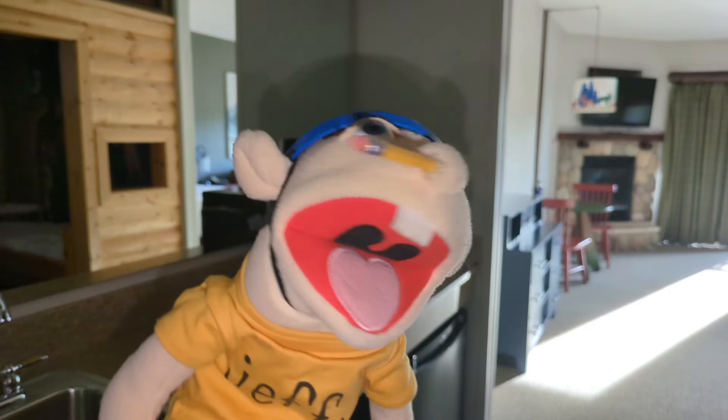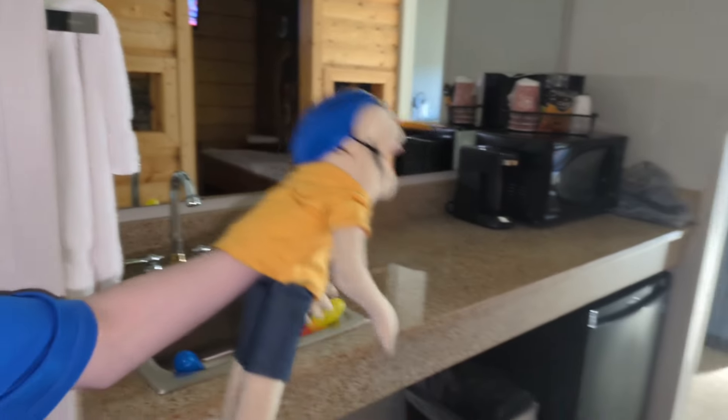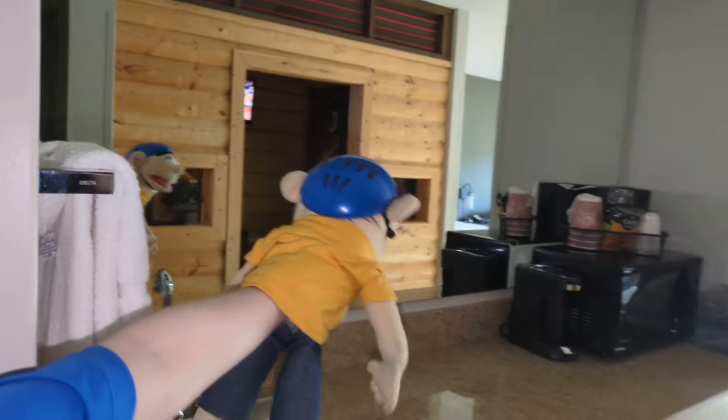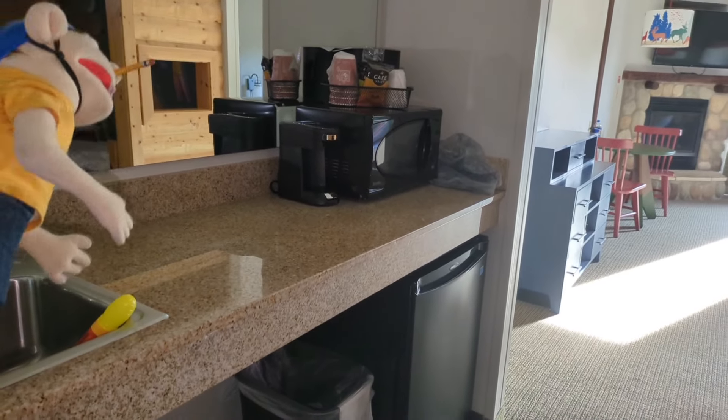The first room I want to show you is the kitchen. We got a nice little table over here with little watery shooters in there. We even have a mirror over here to look at myself — I'm so beautiful. Then we have a microwave and a coffee maker and all that stuff over there.